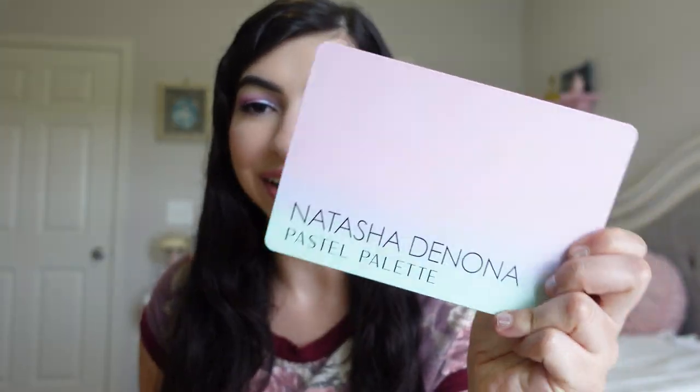I forgot to mention what I'm wearing today. I am wearing the Natasha Denona pastel palette, and then also the Rare Beauty Courage lip cream with the Pamela Thrive Cosmetics lip gloss.